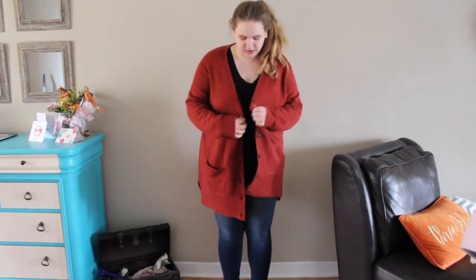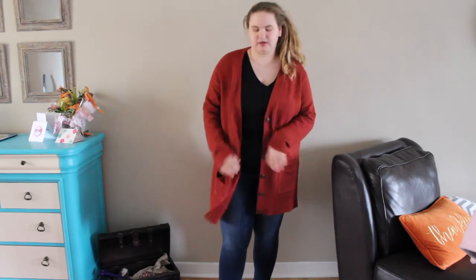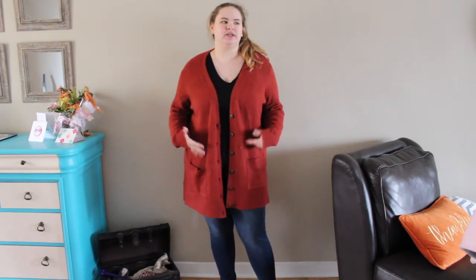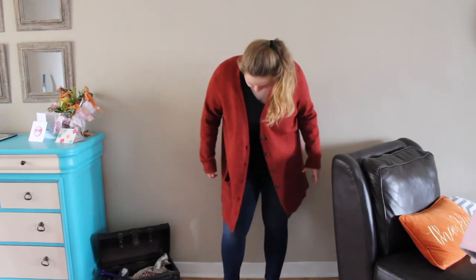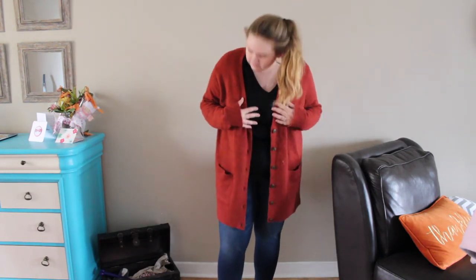The next thing is this cardigan, also from Old Navy. I got it in a size extra extra large and it was $50. It is very soft and I love the color — it's very fall-like, a burnt orange kind of reddish color. I just think it's a really nice layering piece and it's quite big, so you can't really see my stomach in it, which makes me feel confident and more put together.